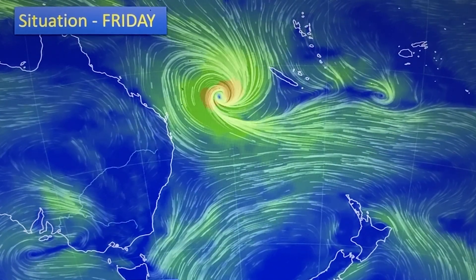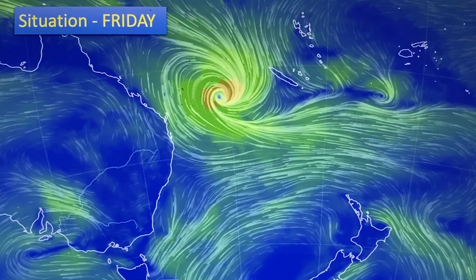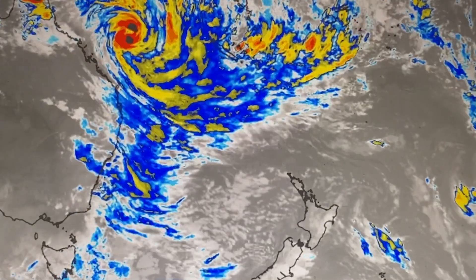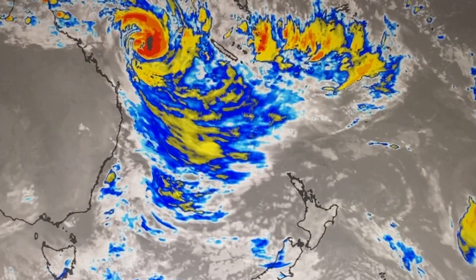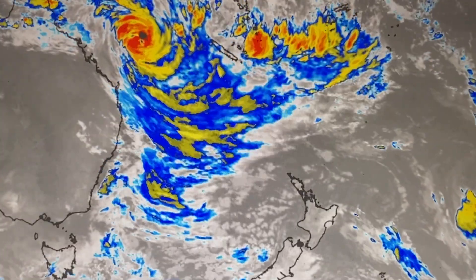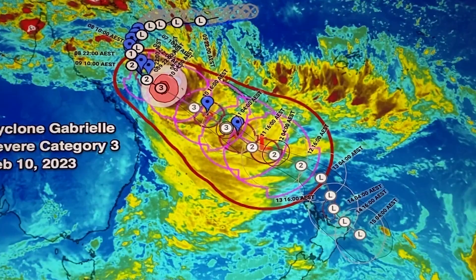As you can see, the cyclone is in the Coral Sea, category three at the moment, but down over New Zealand there's a large area of high pressure. That high is going to be the controlling feature for this storm as it moves in. On the satellite map you can clearly see the storm spinning in the Coral Sea. If you take a look at the Tasman Sea you'll see the yellow and blue cloud heading towards the country. The outer bands of the storm will start to be noticed as high cloud around the upper North Island later on Friday, and as we go through Saturday that cloud will thicken up.